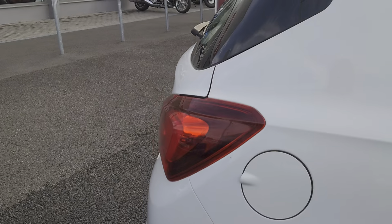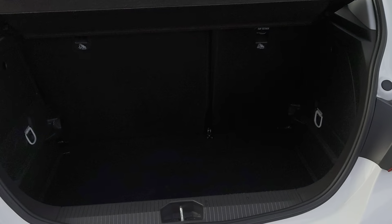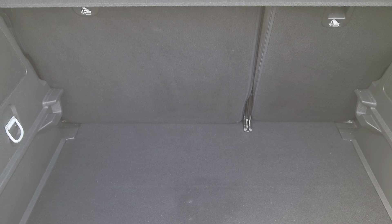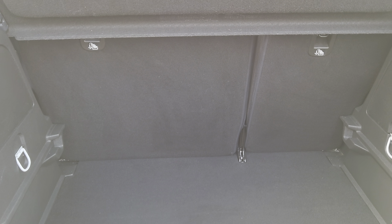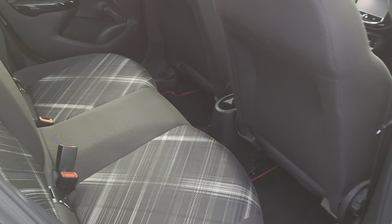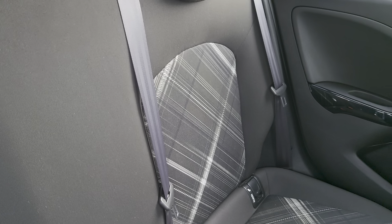Just have a look in the boot for you — you've got a pretty decent sized boot, quite deep, with a 60-40 split on the back seats, so you can lower one or the other or both depending on how much room you need.